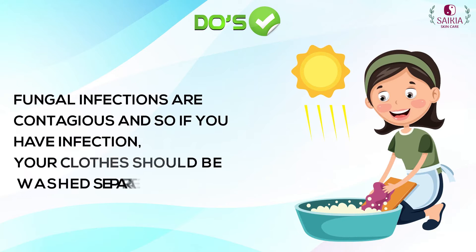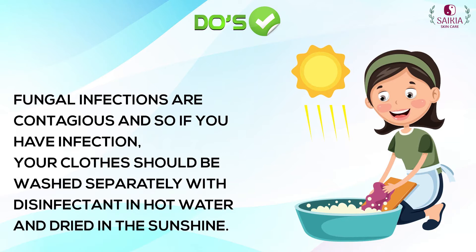Fungal infections are contagious, so if you have an infection, your clothes should be washed separately with disinfectant in hot water and dried in the sunshine.